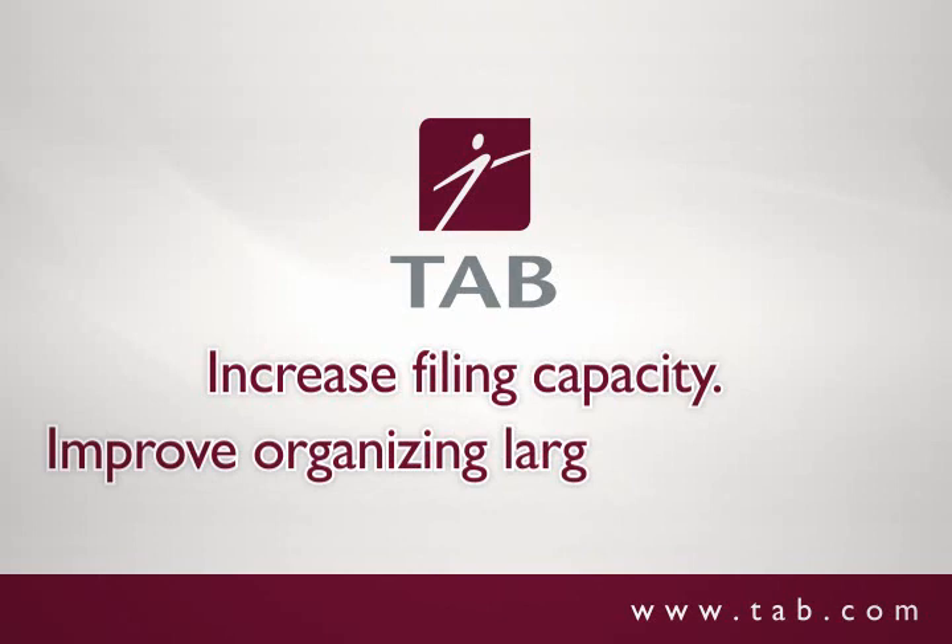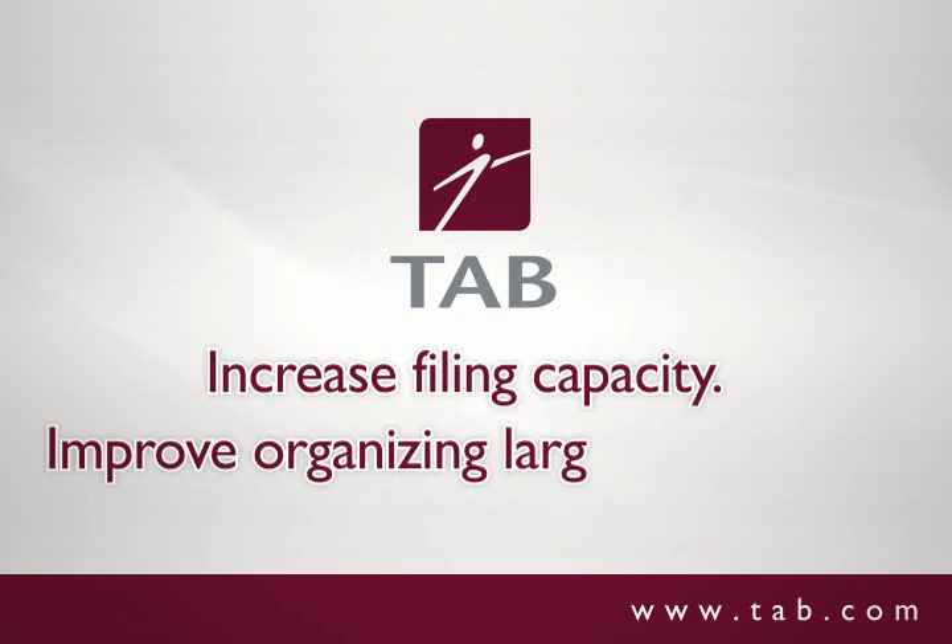Whether you're looking to increase filing capacity or need to improve how you organize your large documents, contact Tab today. Because filing should be simple.